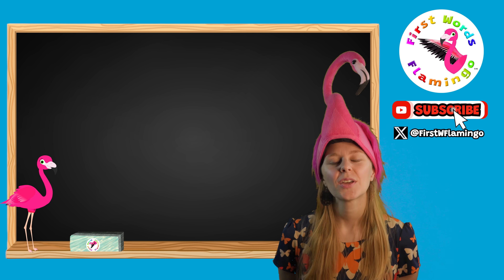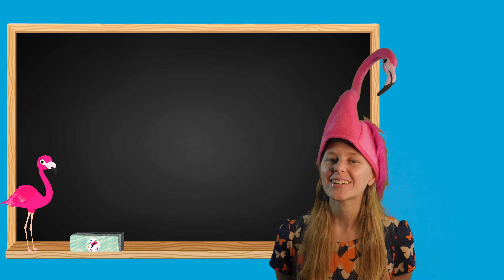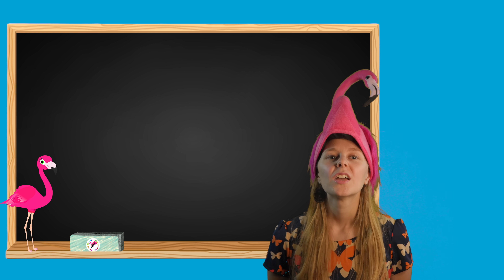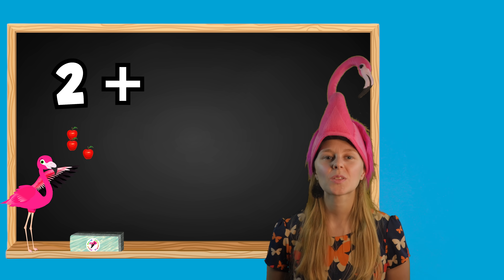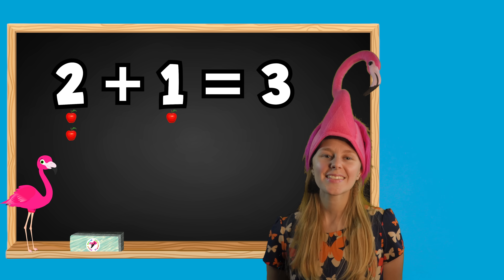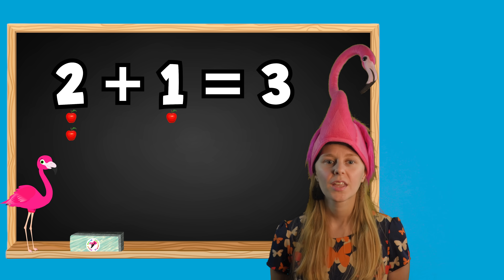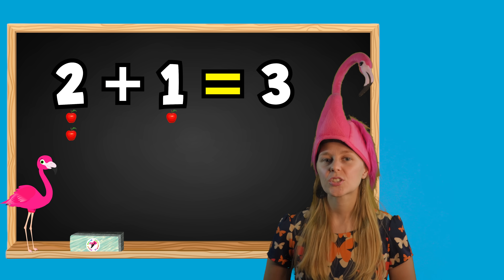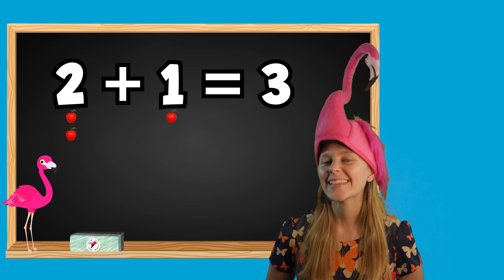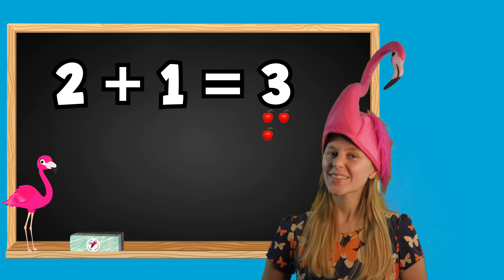In this lesson, we will be using apples to help us learn addition together. Let's start with an example math problem. 2 plus 1 equals 3. The plus sign tells us we need to put these two numbers together. The equals sign is what these two numbers become when they're combined. In this example, 2 plus 1 becomes 3.